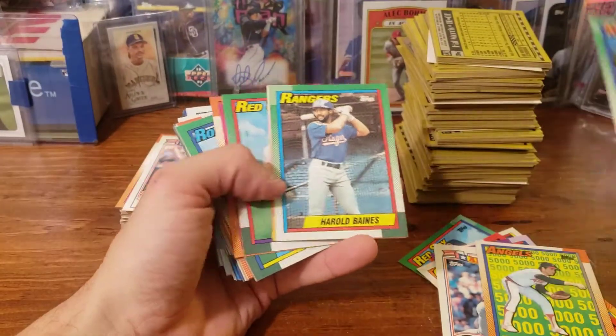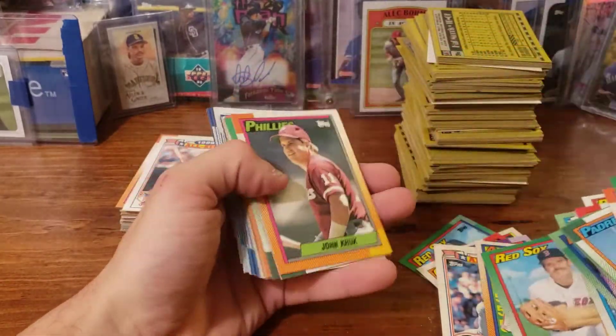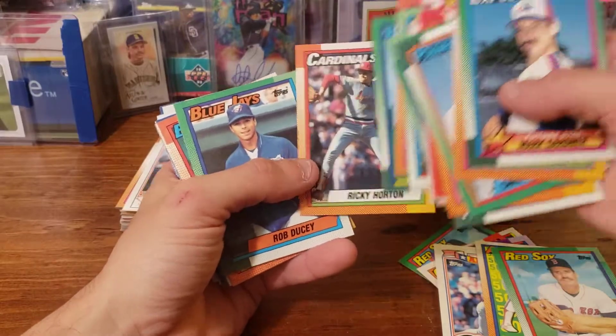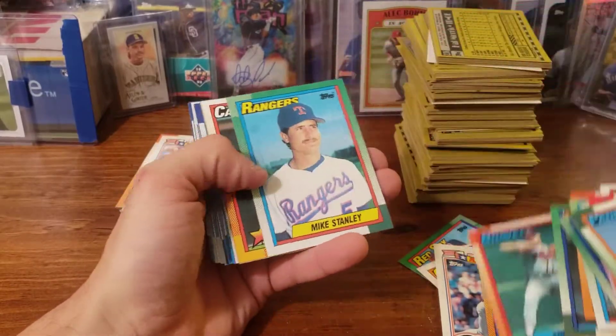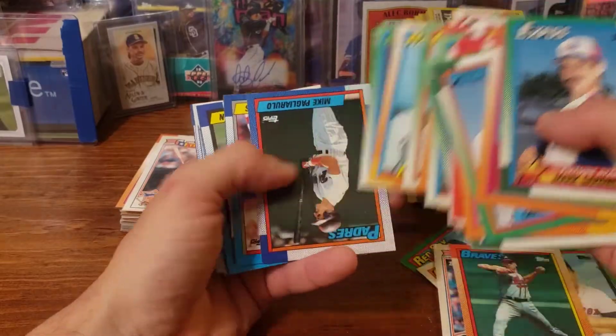Nolan Ryan. Really just hoping to see another Wade Boggs. Seems like I got double of everything in here so far, but I'm not sure if that's going to count for the Frank Thomas. I'm really hoping to see that Ken Griffey Jr. — which I haven't seen yet — so that's pretty disappointing so far.